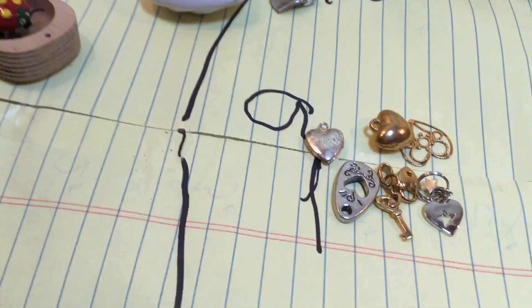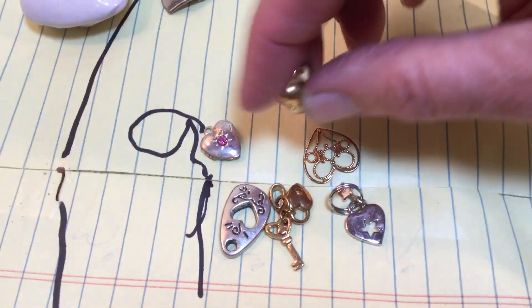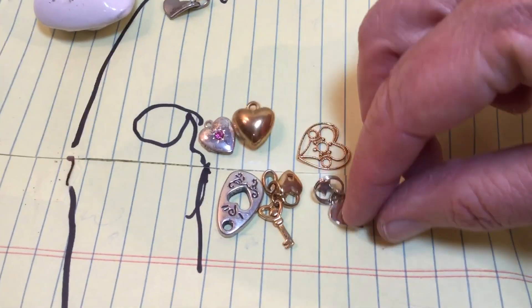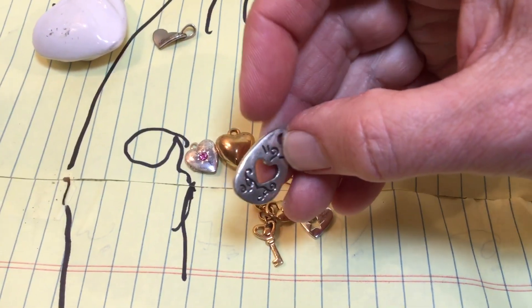Number 9: hearts. This one is a locket with a little baby inside. This is just a puffy gold tone heart, very thin. Little hearts. Heart with a key. And this is just a silver tone — nice and thick, well made.